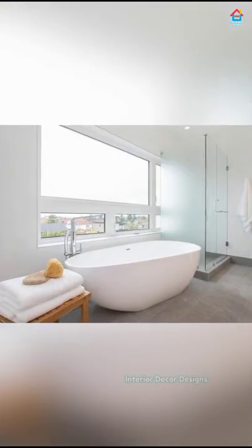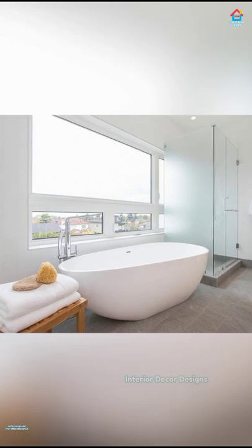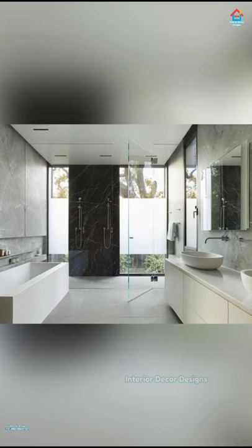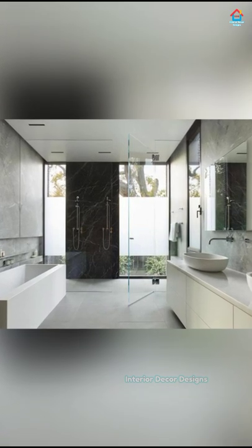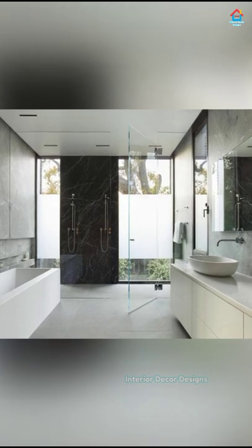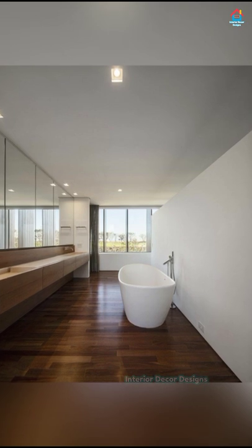Hope you liked this video, and for more such videos, don't forget to subscribe to our YouTube channel and click the bell icon so that you never miss any future updates. For the latest and trending interior decoration designs, visit our website InteriorDecorDesigns.in and check out the latest trends in interior decorations.